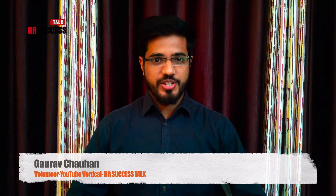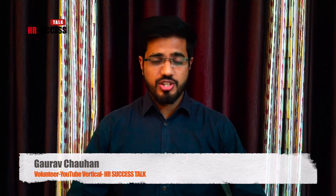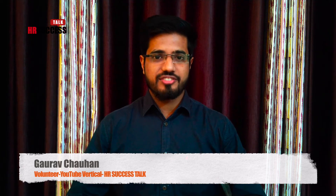Hello everyone, welcome back to our YouTube channel. I hope you are enjoying the videos. For more insight on HR practices and real corporate world exposure, please subscribe to our channel, like the video and do share it with others.